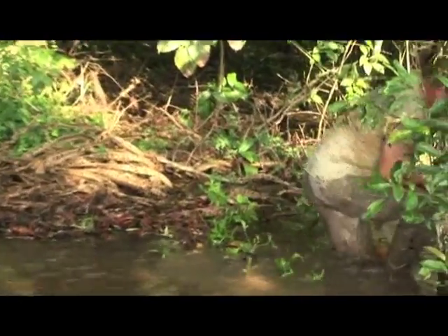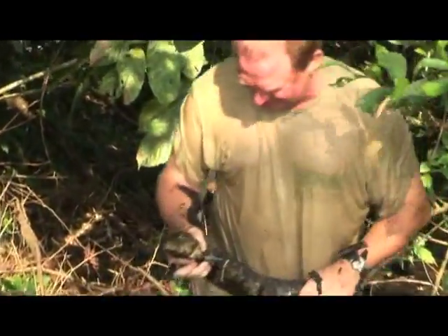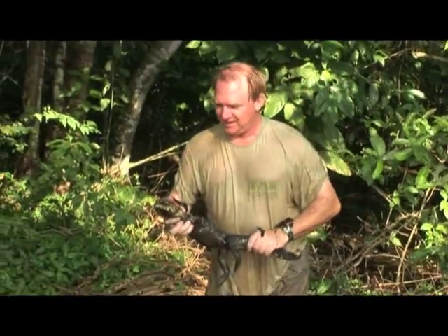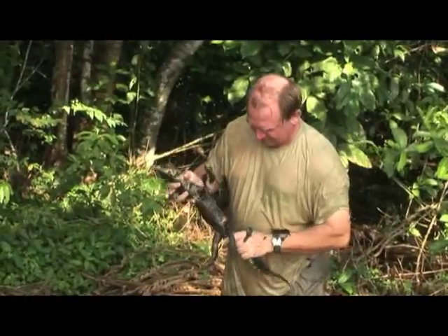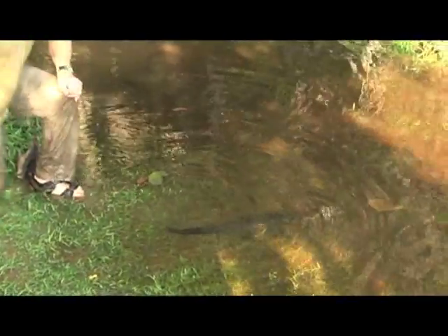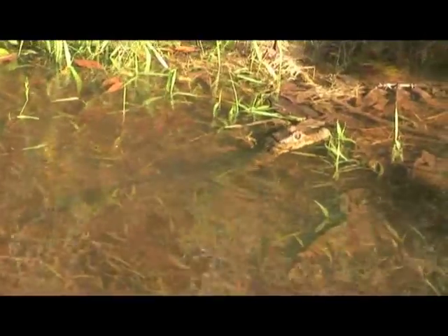The dwarf crocodile Osteoleumus tetraspis is another inhabitant of these wetlands. These are solitary crocodiles that reach about one and a half meters. They feed on smaller vertebrates, larger invertebrates, and crustaceans. Although mainly nocturnal, some were captured and documented during daytime. All animals were later released at the location of capture.